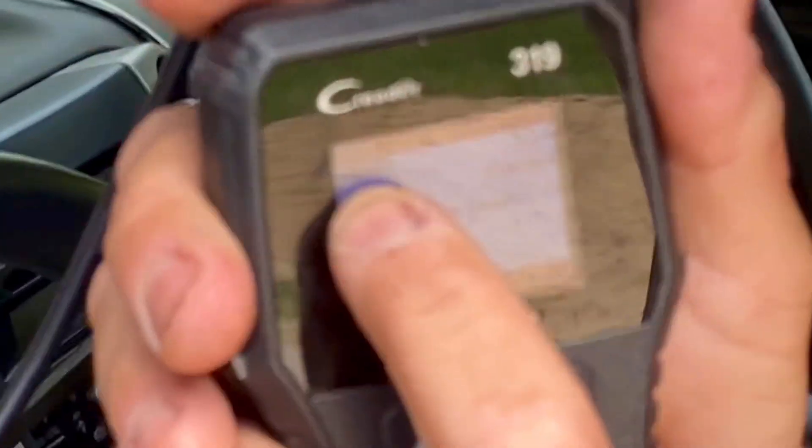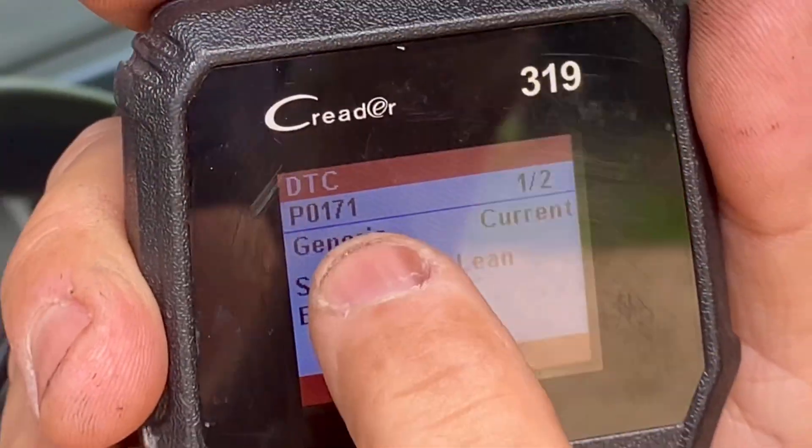If your vehicle has a P0171 trouble code, I'm going to show you how to diagnose and hopefully fix your vehicle. Yesterday my vehicle was starting to run rough, and finally a check engine light came on. I noticed whenever I try to start it up it just spins and spins, finally cranks up, but once the check engine light came on it kept going just fine. The code came out as P0171.